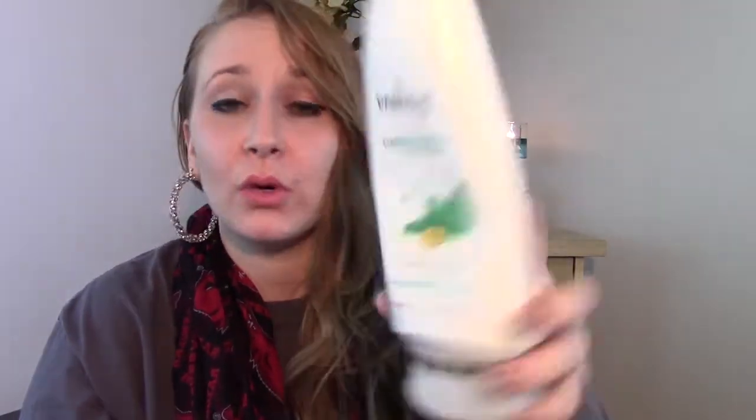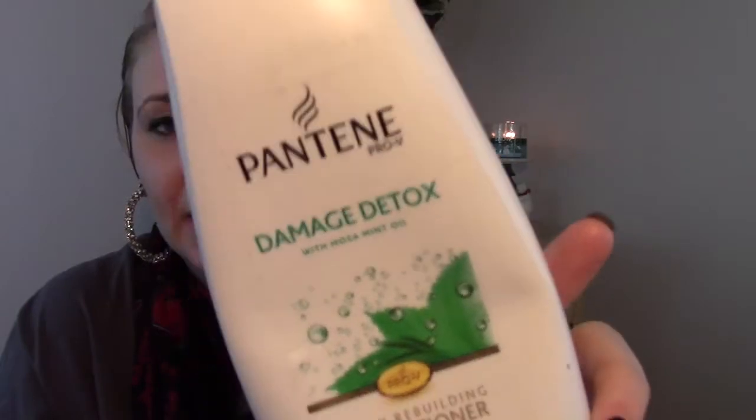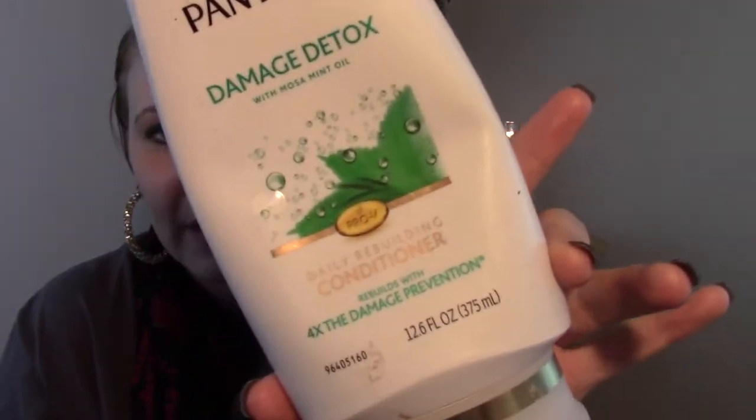Next up I have a conditioner. This is the Pantene Damage Detox with Mosa Mint Oil Daily Rebuilding Conditioner. This is not special or even memorable — I don't even remember what it smells like. It just smells like conditioner. Not so impressed. Whatever.